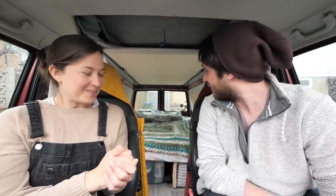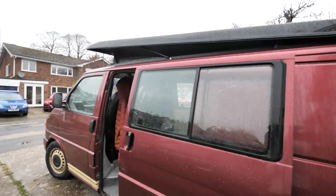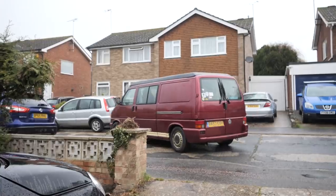We have the bed installed — that's the most important bit. I can't stop looking back to see it! We have booked a campsite for tonight just to ease our way into van life a little bit, so we're just gonna hit the road and try and smash through until we can get there hopefully before it gets dark.